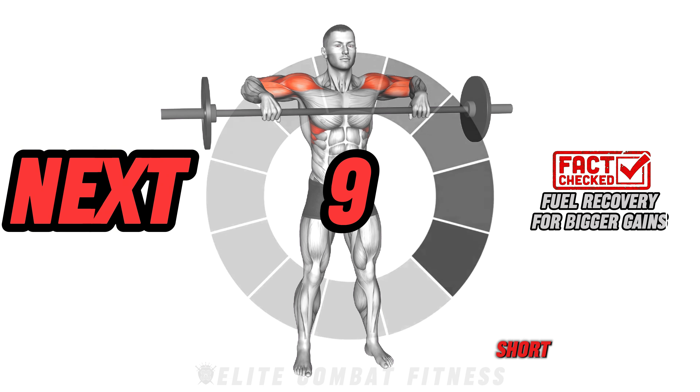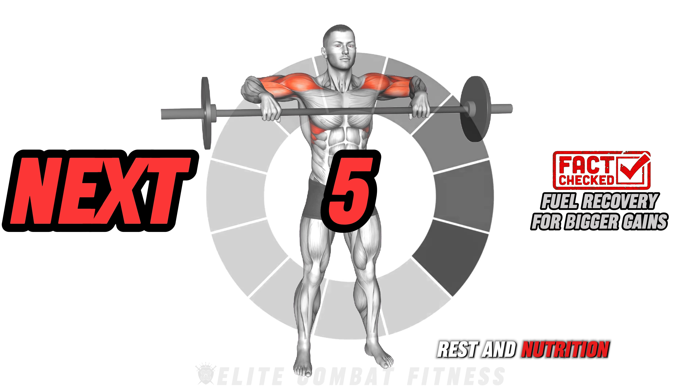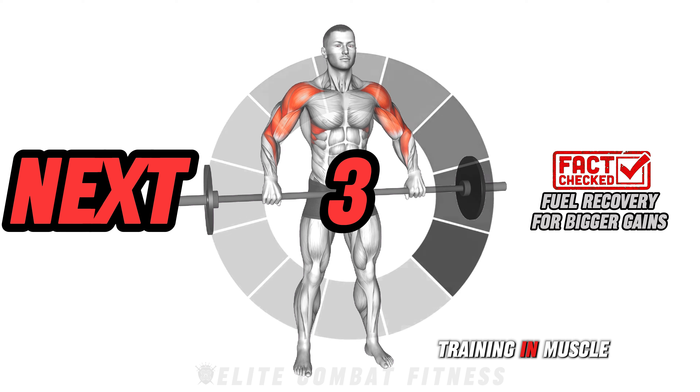Did you know? Short, intense workouts require solid recovery — rest and nutrition play as big a role as training in muscle growth.